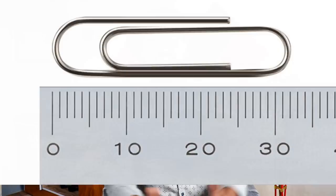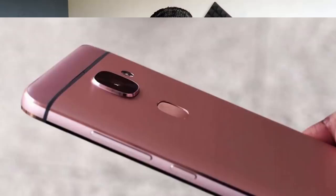It is called Isocell Slim GH1. It is a great sensor at 0.7 micrometer. When you look at the camera, the camera bump is completely reduced. You have the sensor in a small size, so it keeps the bump low.